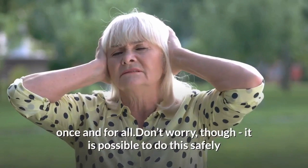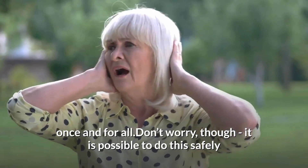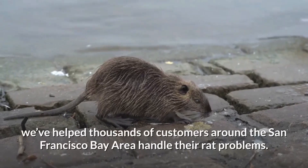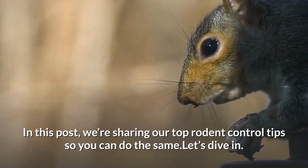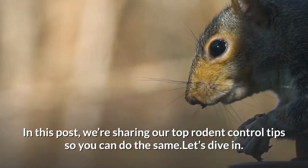Once and for all, it is possible to do this safely and effectively. Here at Smith's Pest Management, we've helped thousands of customers around the San Francisco Bay Area handle their rodent problems. In this post, we are sharing our top rodent control tips so you can do the same. Let's dive in.